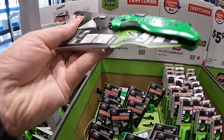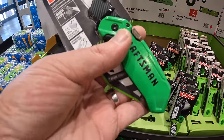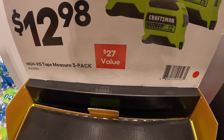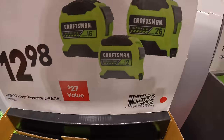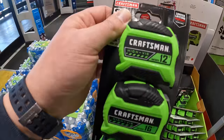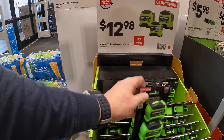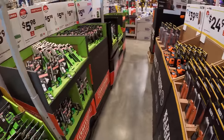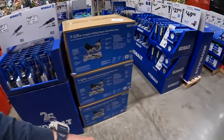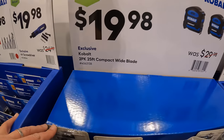Also $12.98 for a three-pack of 12-, 16-, and 25-foot tape measures — I really like that because you don't always need two 25-foot tape measures. Having different sizes for different locations is great. That's a great deal — I'd snag that up. Hope you guys are getting the tools you need while these sales are here. If you found this video helpful, please like, hit the bell, and subscribe. This is Dave Nicholas — thank you for tuning in!